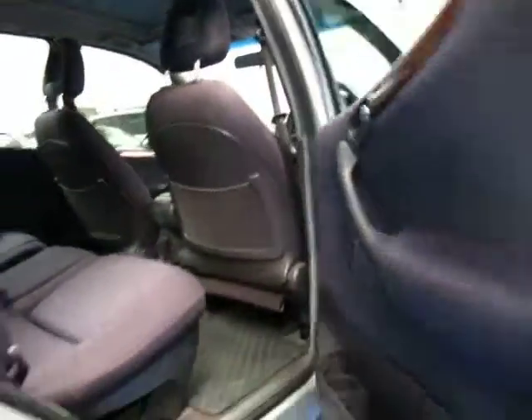As you can see it's got your charcoal cloth interior which is much better especially if you've got children. The Elegance model has wood grain including on the doors and it's got dual airbags and side airbags which is fantastic.